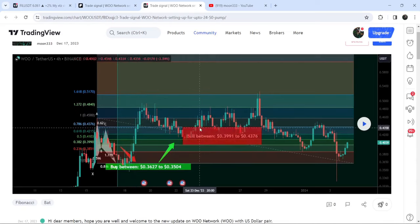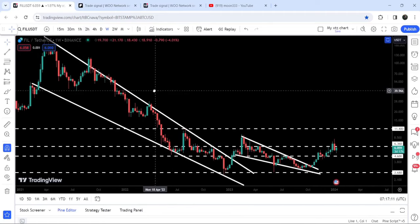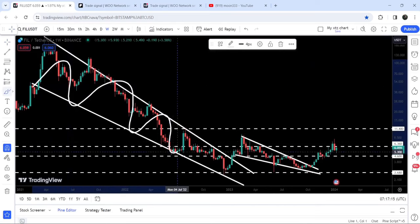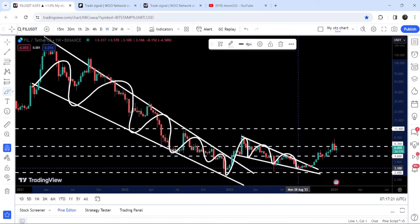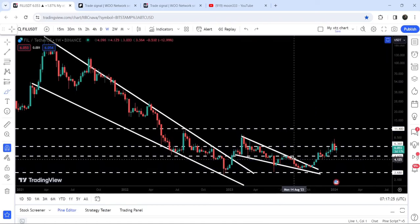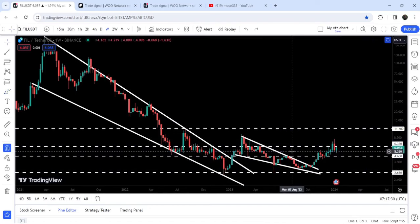Now let me take you to the live chart of Filecoin. This is the seven-day timeframe chart. Previously you can see it was moving inside a quite big falling wedge pattern, and after getting squeezed inside this wedge, it finally broke out the resistance but got stuck inside another falling wedge pattern. It broke out that next falling wedge as well, and imminently also broke out this quite long-term resistance of $4.60.